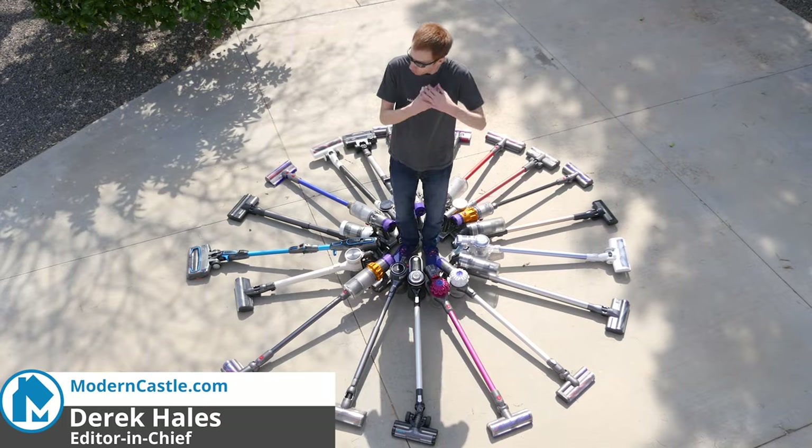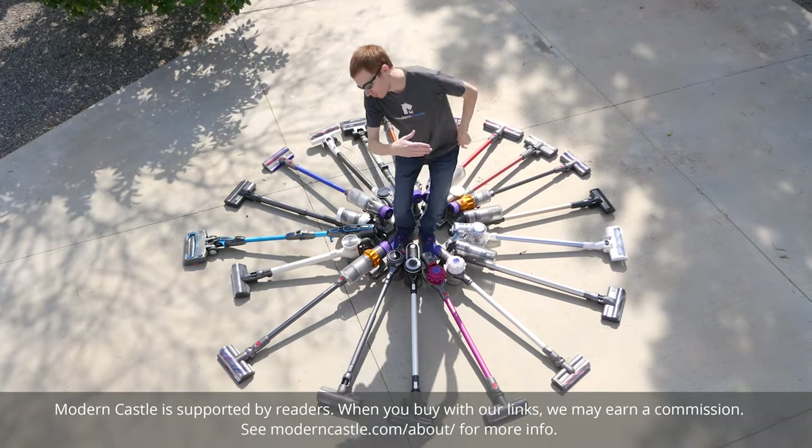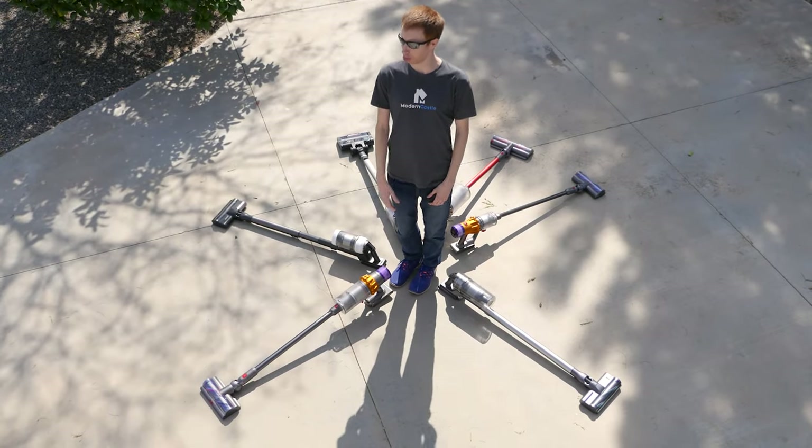Hey guys, Derek here from Modern Castle. Today we're going to look at the best cordless stick vacuums for 2023, based on the 41 different cordless vacuums we've tested to date. Which vacuum is best for your home? Let's find out now.